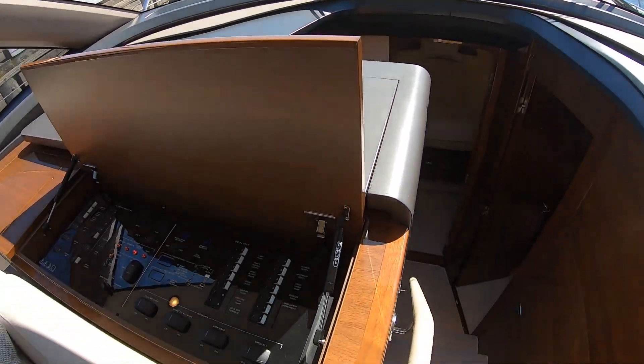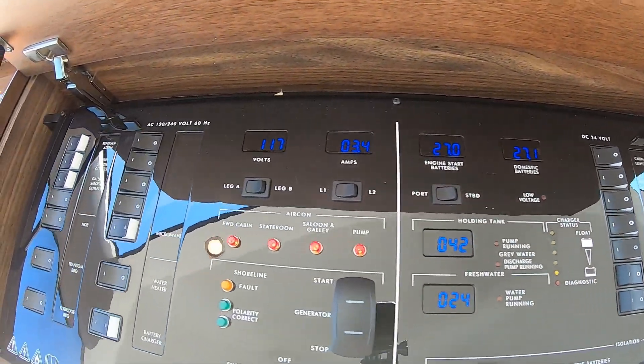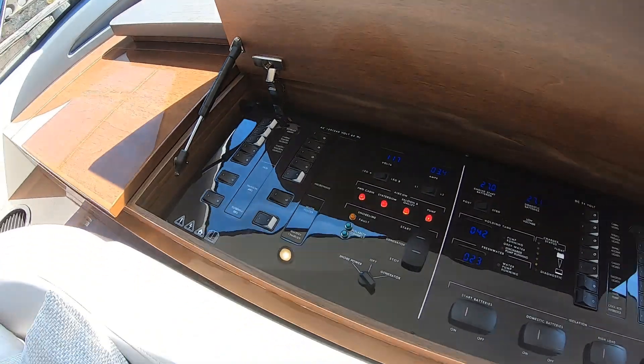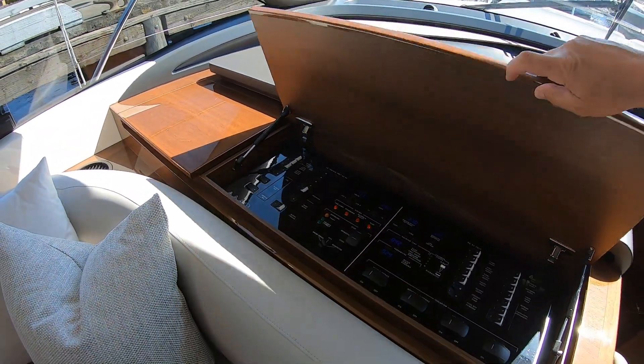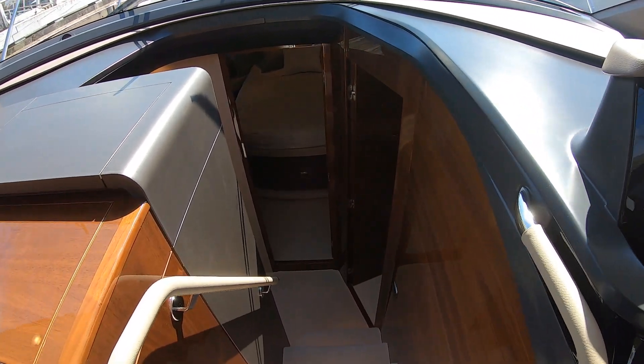In here we've got our power panel. Hopefully you can see that — very nicely laid out, very simple for the owner-operator. And we'll step down below.